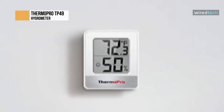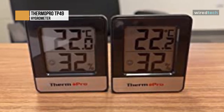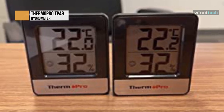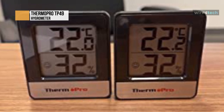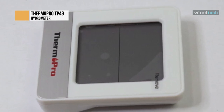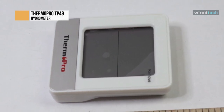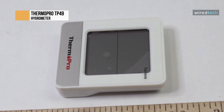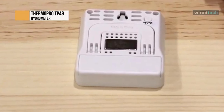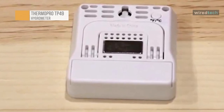The ThermoPro TP49 is the perfect home thermometer to keep your family's living conditions optimal with highly accurate readings and a wide measurement range. The room temperature monitor features a face icon indicator to show comfort level with just a glance. With multiple mounting options, it can be used as a baby room thermometer, desk thermometer, refrigerator thermometer, reptile thermometer, and more. It's powered by one AAA battery providing 18 to 24 months of battery life. Always be aware of changes in your home — know when to dehumidify or humidify.